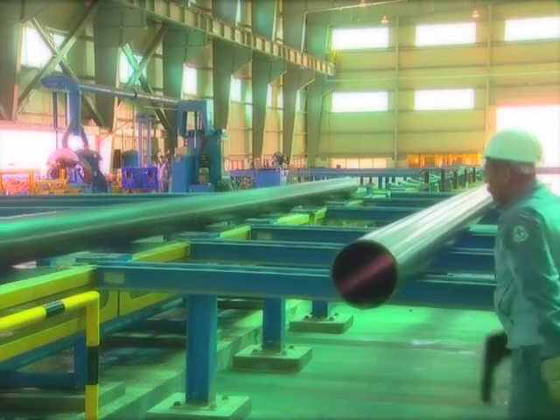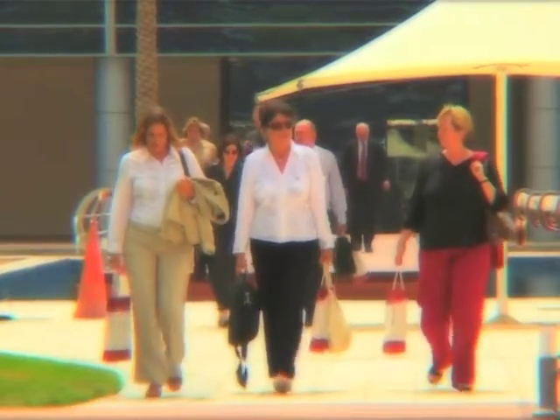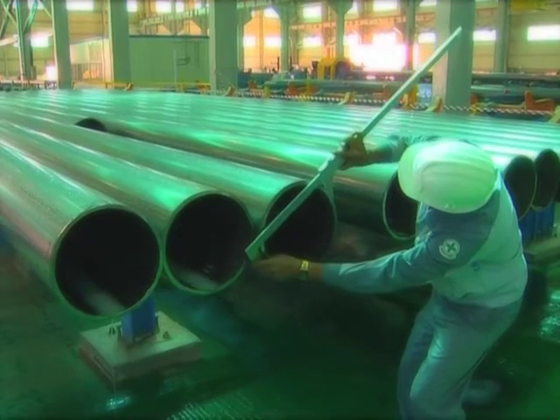The vision of Gulf International Pipe Industry is to become the leading pipe and casing manufacturer locally, regionally and beyond. The mission of Gulf International Pipe Industry is to provide our customers with quality products that will transport their valuable assets safely.